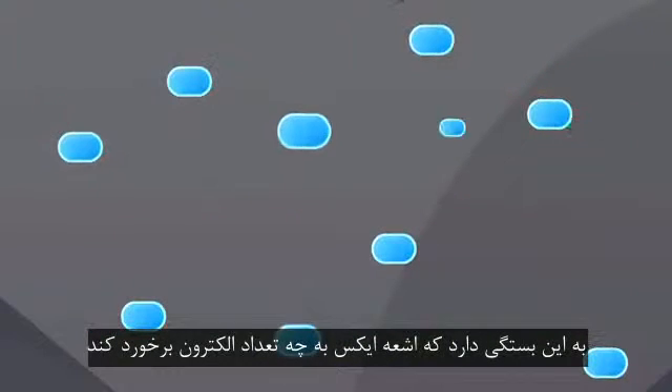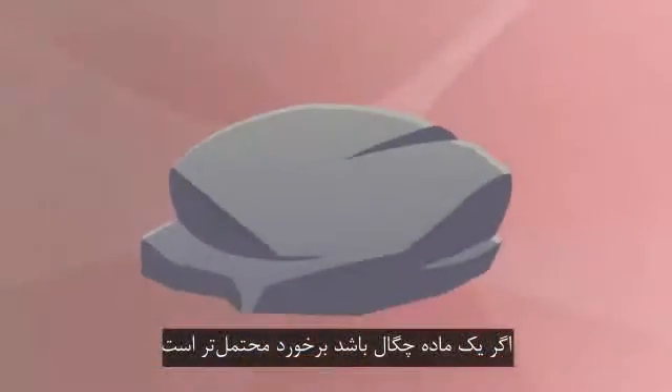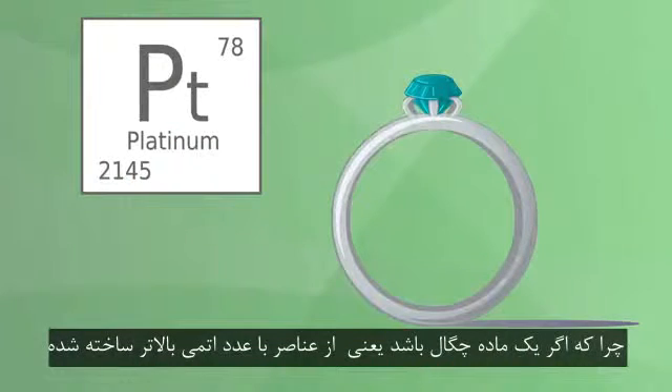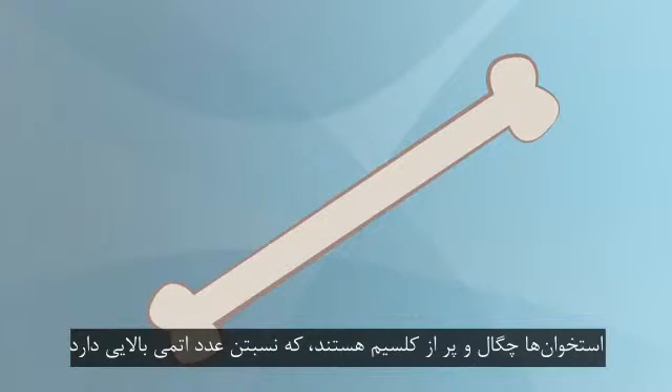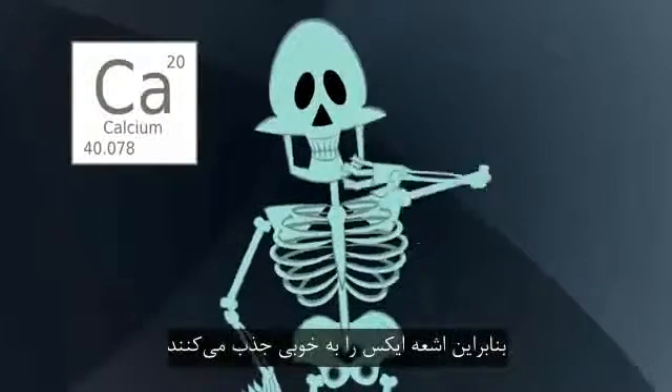The frequency of these outcomes depends on how many electrons the X-rays are likely to hit. Collisions are more likely if a material is dense, or if it's made of elements with higher atomic numbers, which means more electrons. Bones are dense and full of calcium, which has a relatively high atomic number, so they absorb X-rays pretty well.